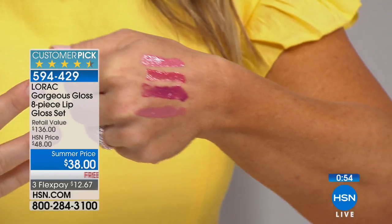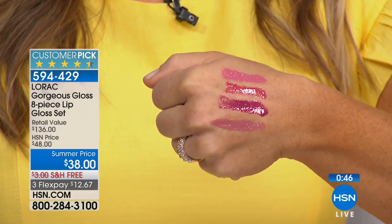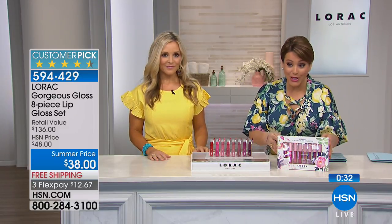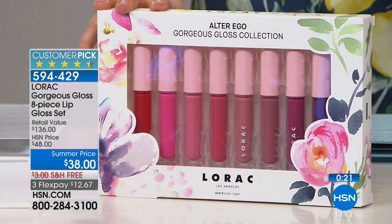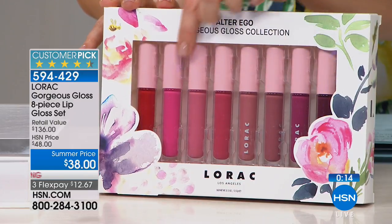The shine is incredible — swatched on hand, you can really see how amazing these look. This is just four of the eight shades you're getting, and you don't have to pick — you get them all. Normally $17 each, today at HSN you pay about $4 per gloss when you break down the set price. It's gift-boxed, bow-and-go ready. You get cheerful spring and summer colors plus sultry darker ones for fall and winter.